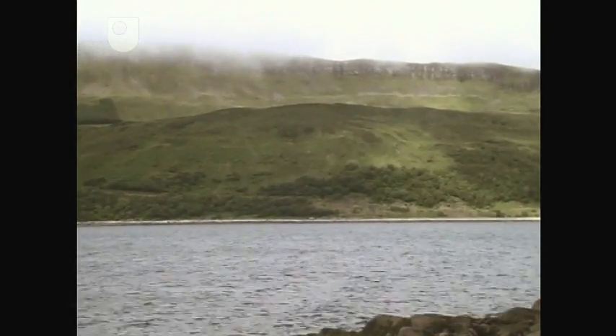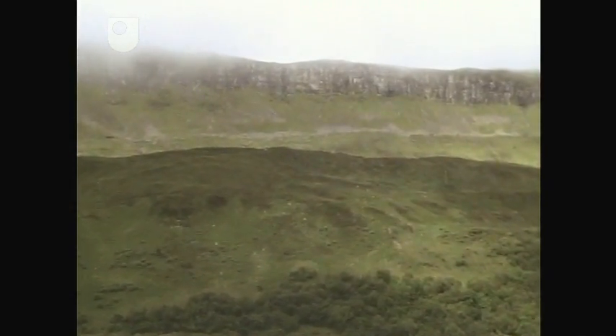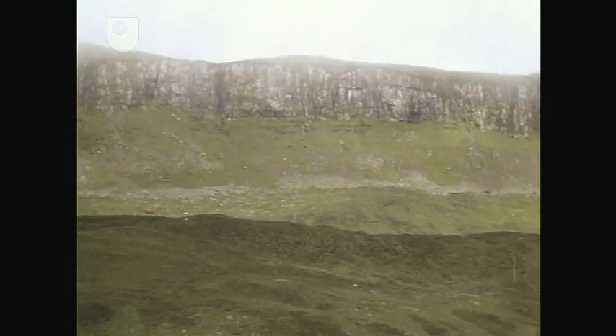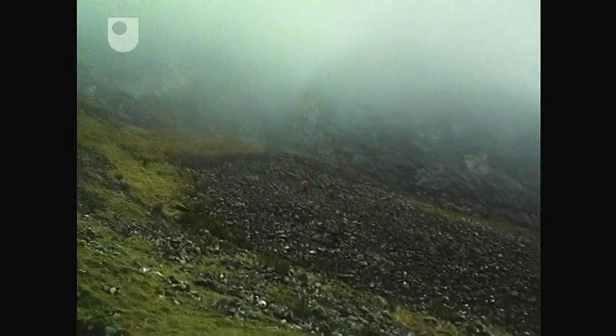Many of the screes developed along the scarp slopes of the plateau lavas, such as those along the Elgol Ridge at the north end of Strathaird, are caused by the faster rate of erosion of the underlying Jurassic sedimentary rocks, causing the harder lavas to break away from the cliff face.